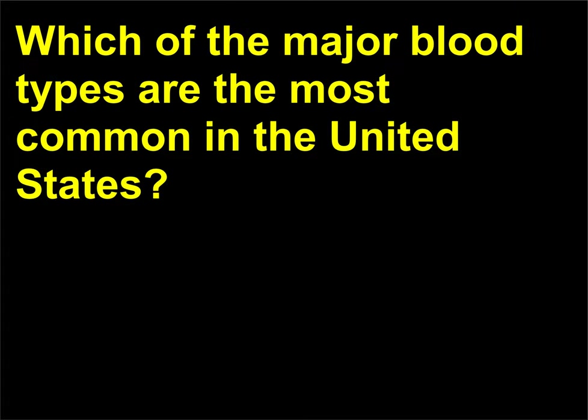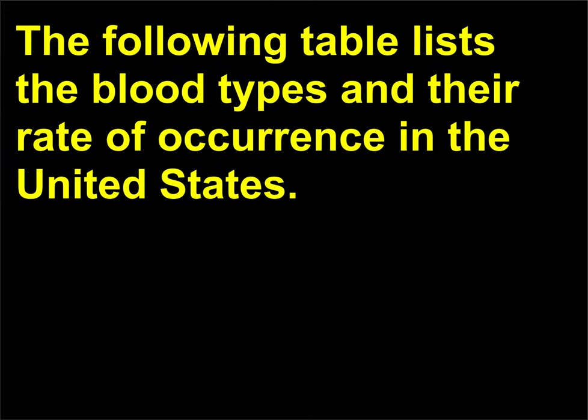Which of the major blood types are the most common in the United States? The following table lists the blood types and their rate of occurrence in the United States.